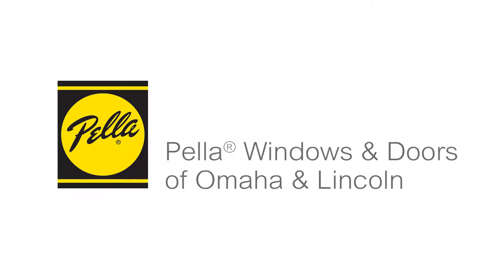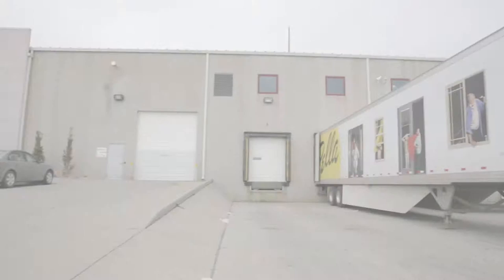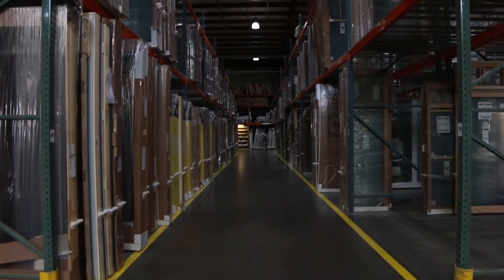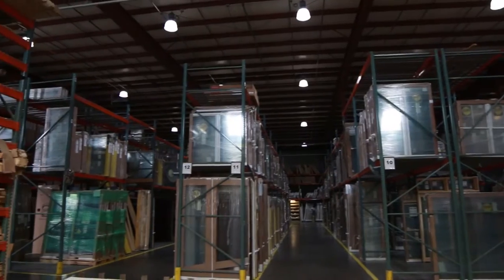With over 21,000 square feet of its 33,500 square foot warehouse dedicated to product storage, Pella Windows and Doors of Omaha and Lincoln has the product you need to complete your project.